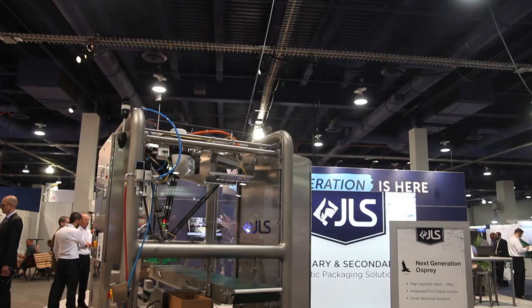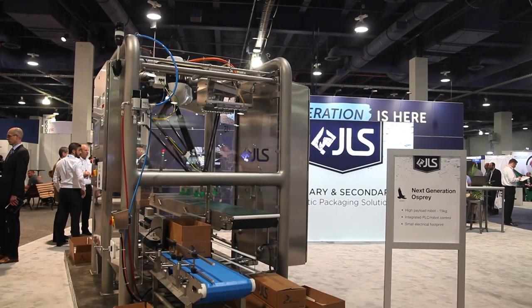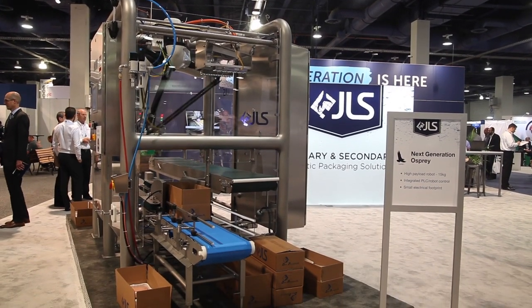I'm Craig Souser, president of JLS Automation. JLS provides robotic-based solutions for primary and secondary packaging operations, almost exclusively for food handling applications.